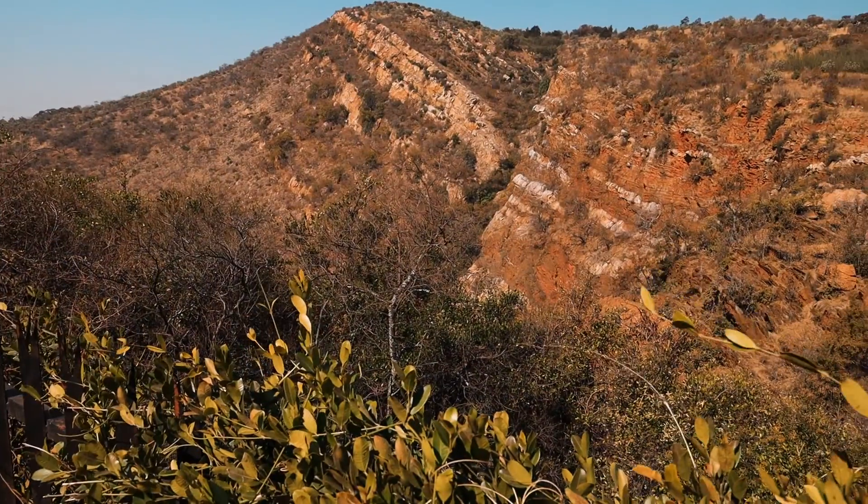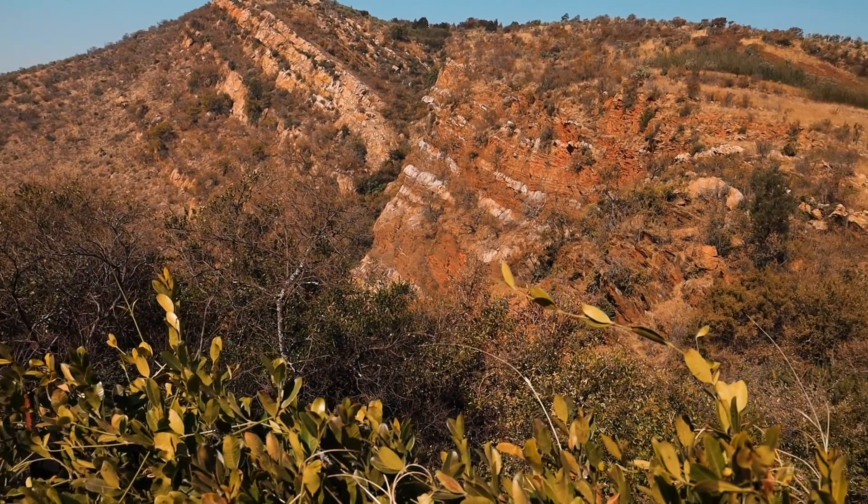The trail is primarily used for hiking, walking, nature trips, and bird-watching.